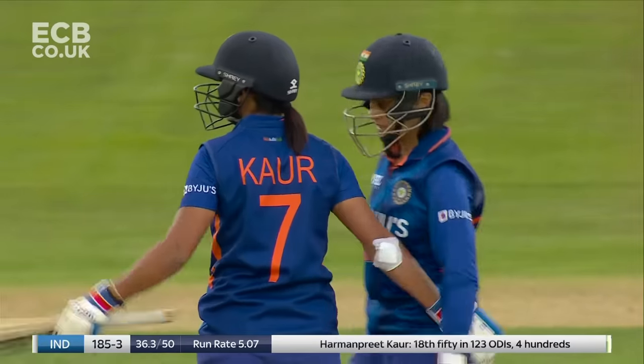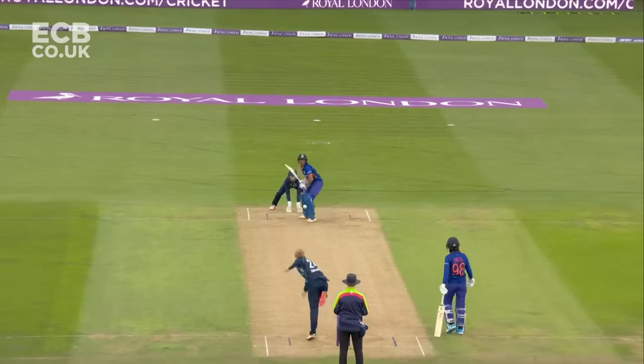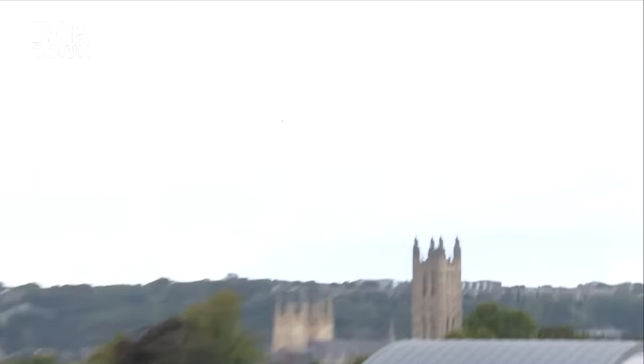Heave leg side and all the way — and 50! Harman Preet has been in good touch in the first game and she's in very good touch going into this second game as well. It's a strong area of hers — commitment to the shot.